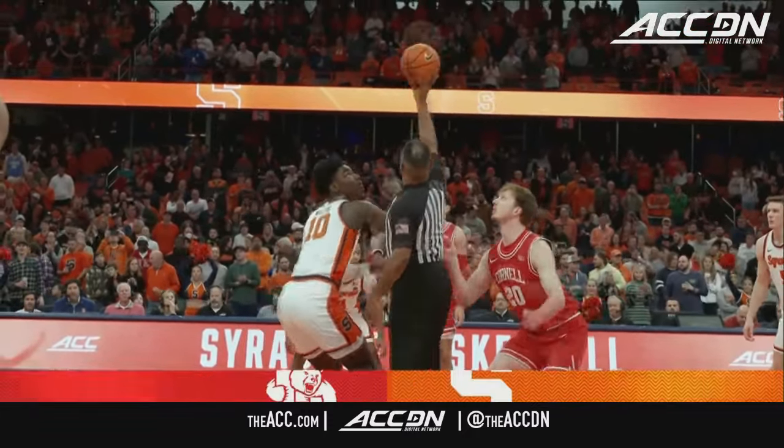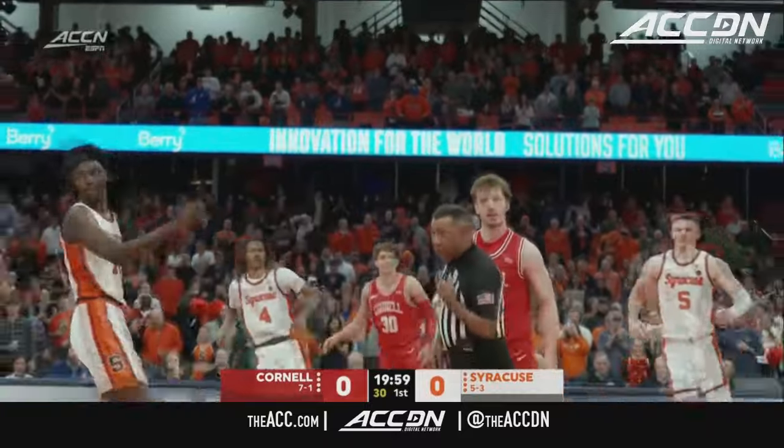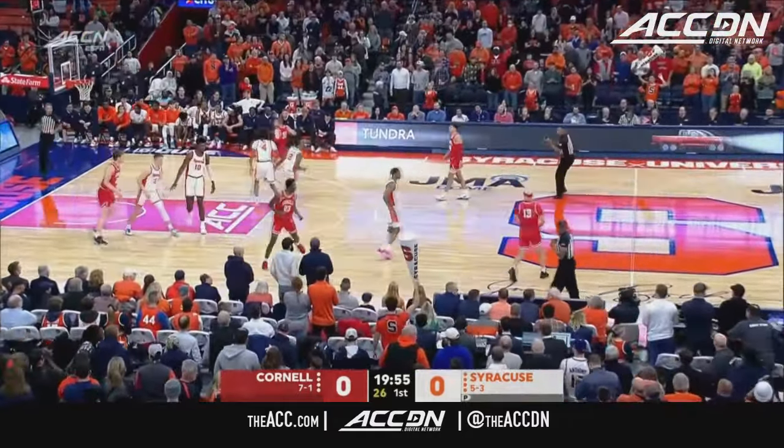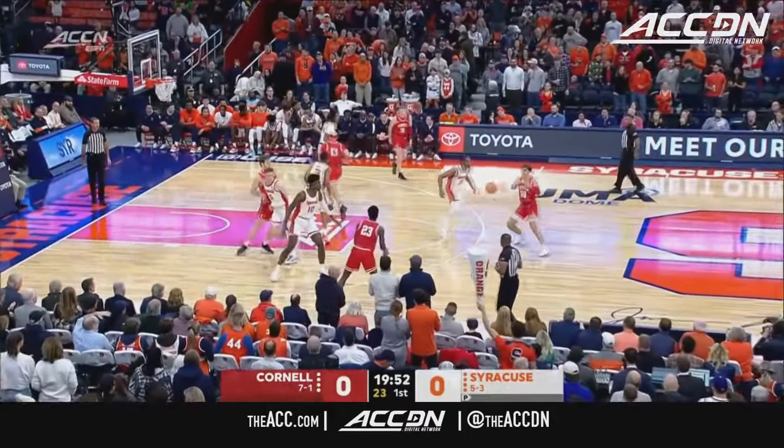Sean Hansen in Cornell in red. Naheem McLeod in Syracuse in white. We are underway — the 128th meeting between Cornell and Syracuse tips off.